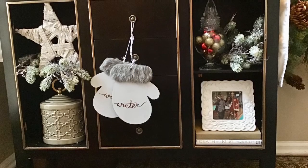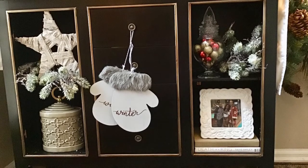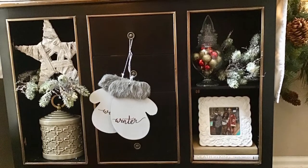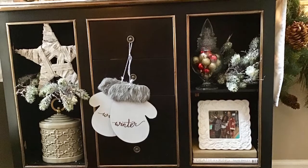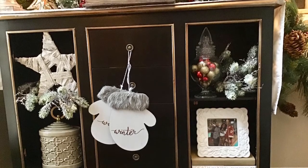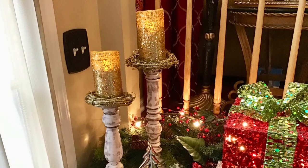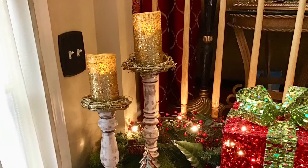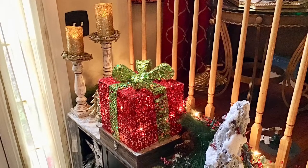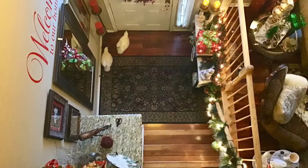On the opposite side, I have this beautiful console table that I purchased from At Home. When I purchased it, it was missing a door, which only means I got an amazing deal. I absolutely love these mittens — I purchased them from Target and they were $3. I also found this really small apothecary jar and just filled it with some miniature Christmas ornaments, and I think it turned out great. On top of the console I have these beautiful gold battery-operated candles that are on a timer. I also purchased this Christmas box at the Goodwill store for $3.99 — it's very big and I absolutely love it. Here's a view of the foyer from upstairs.